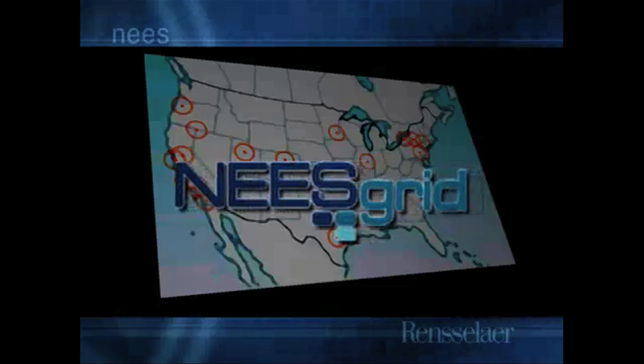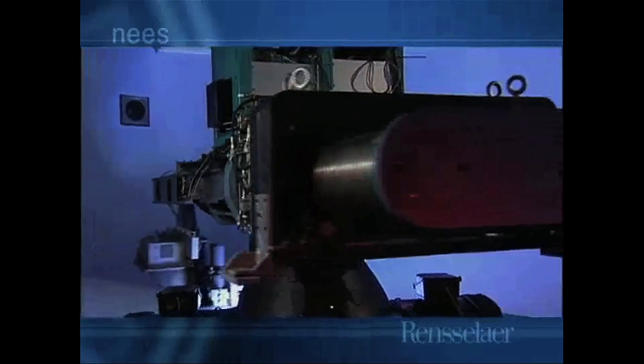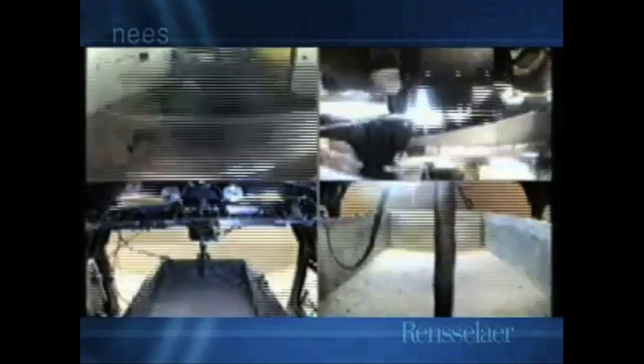The NEES Grid is a network of earthquake researchers that use equipment like these giant centrifuges. This one is located at Rensselaer Polytechnic Institute and is able to generate 200 Gs — 200 times the Earth's gravitational force — and can spin a sample weighing up to one and a half tons.